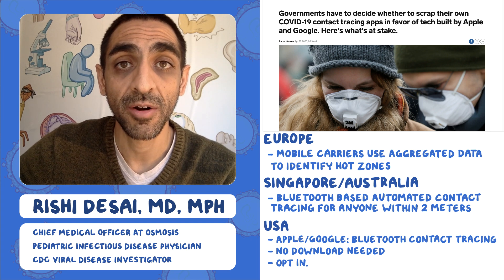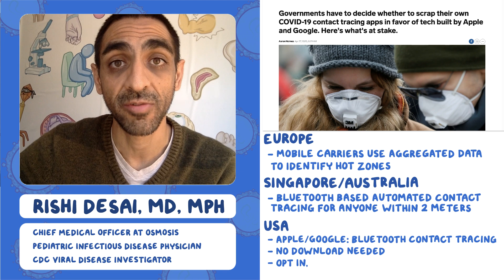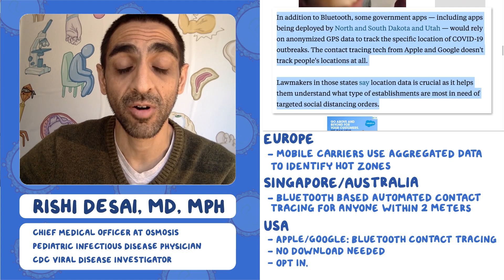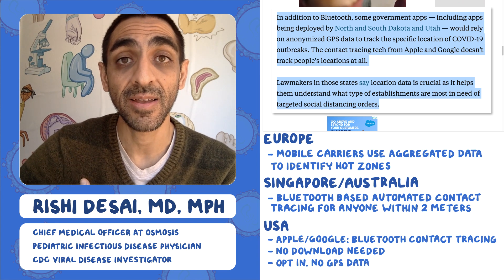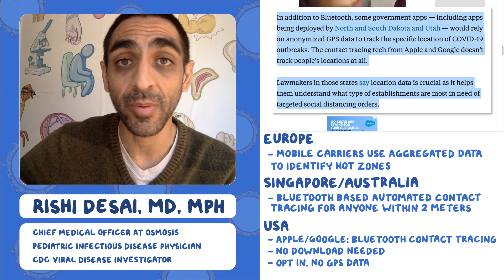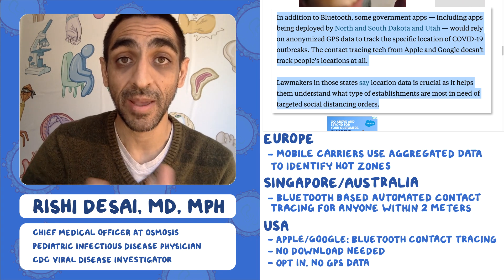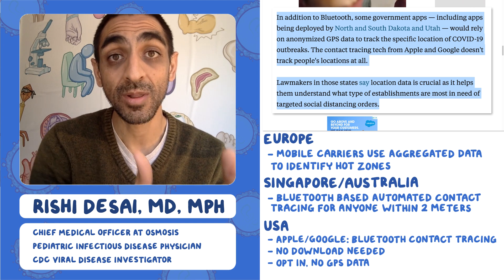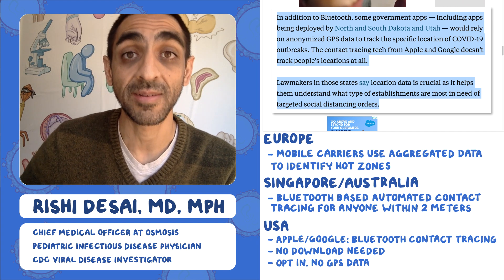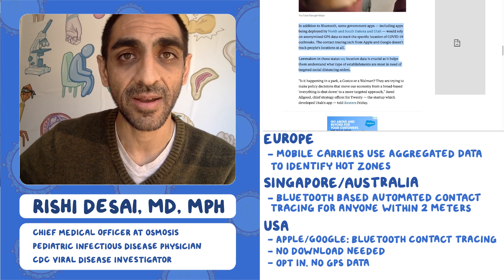There's debate about whether governments will use their own developed apps or fall back on the Google and Apple technology. One key distinction is around GPS data: with the Google and Apple platform, no GPS data is recorded — it doesn't capture that you interacted with someone at a Costco or Walmart — whereas some government apps do track GPS, knowing not only who you interacted with but also where. This gets back to the fundamental question of how we balance public health and safety with civil liberties and privacy. The biggest question is whether society will roll back this technology once COVID-19 is over, or if it will become the norm — and who owns that data once it's out there.